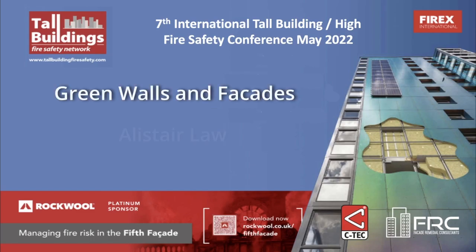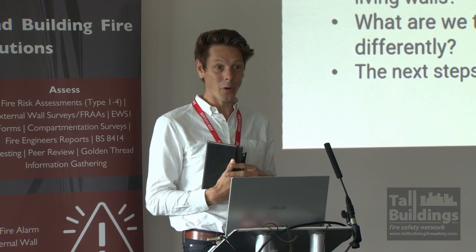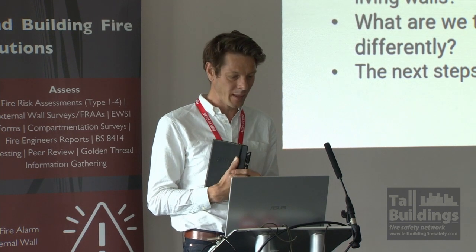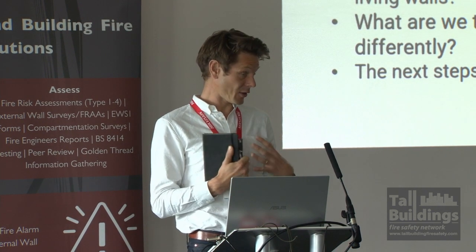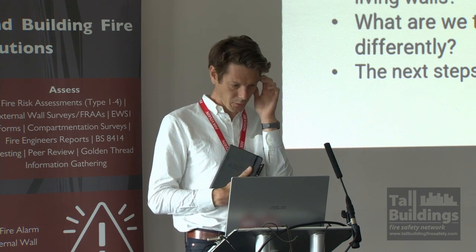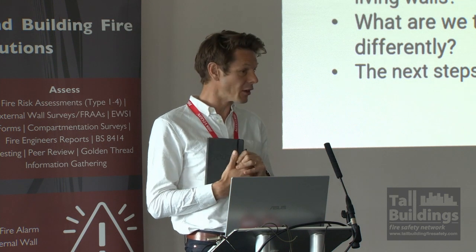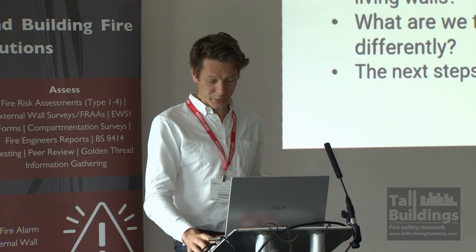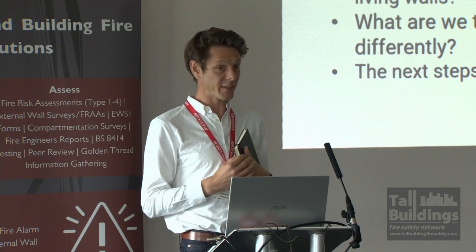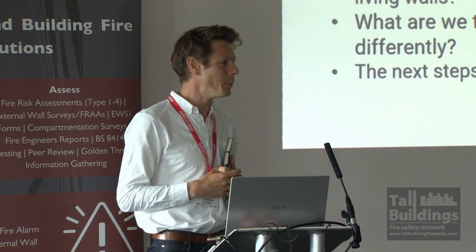A bit about me. I'm going to talk to you about my background, why I think living walls are going to be appearing more and more on buildings around us, what the fire issues are that I perceive, how we've tried to address it from a facade engineering perspective, and what I see as potential next steps for the industry.